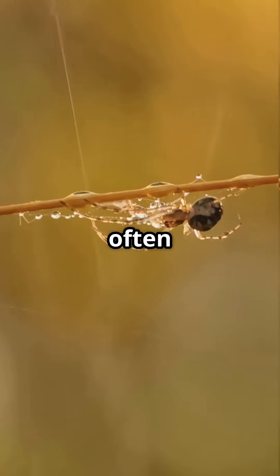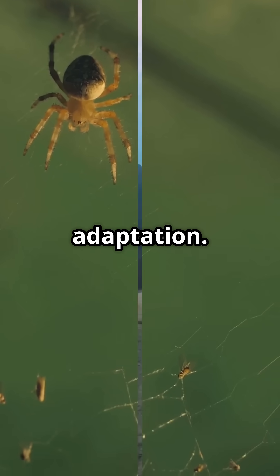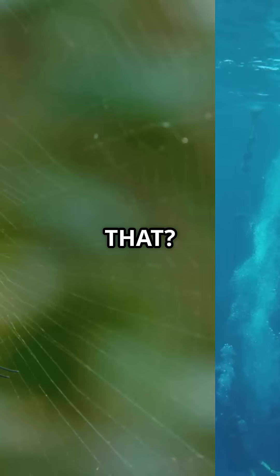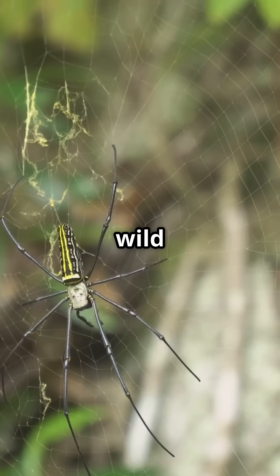Rare, mysterious, and often misunderstood, this spider is a master of adaptation — nature's underwater engineer. Who knew spiders could do that? Smash like, drop a comment, and subscribe for more wild wonders.